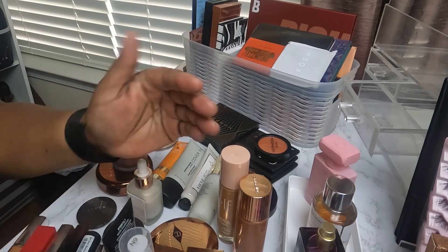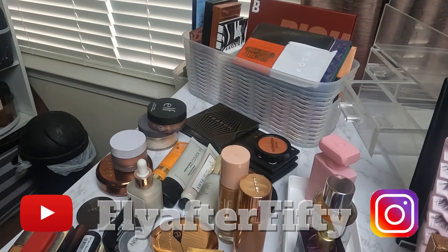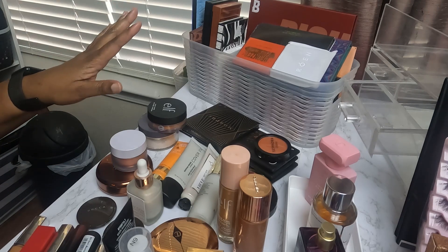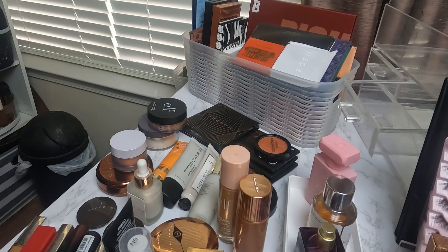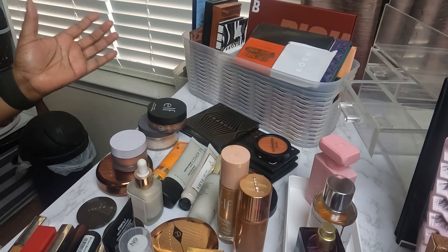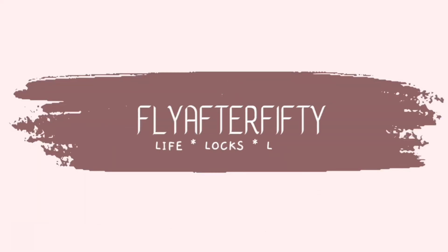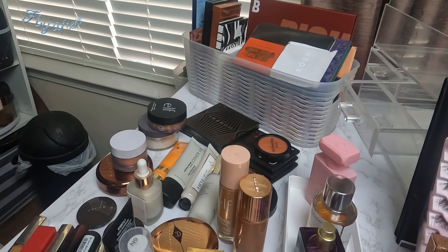Hey y'all, welcome back to Fly to 50 — no spaces. I'm your Fly Dog D and I'm back with another video. I just decided to go ahead and get this done all at once because I got a lot of stuff going on this week. I'm going to film a 'what's in my makeup bag' because I'm going to be traveling. Let's just go ahead and do this. Hopefully you can see everything. I'm going to show you what I'll be using for the month of October, which is also my birthday month.